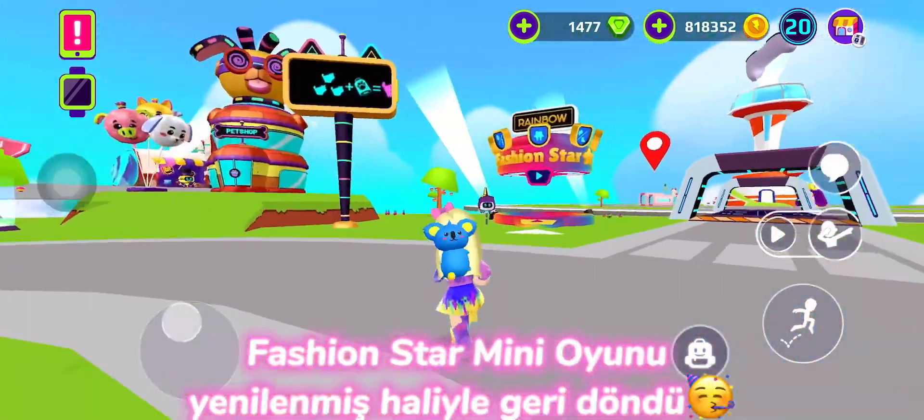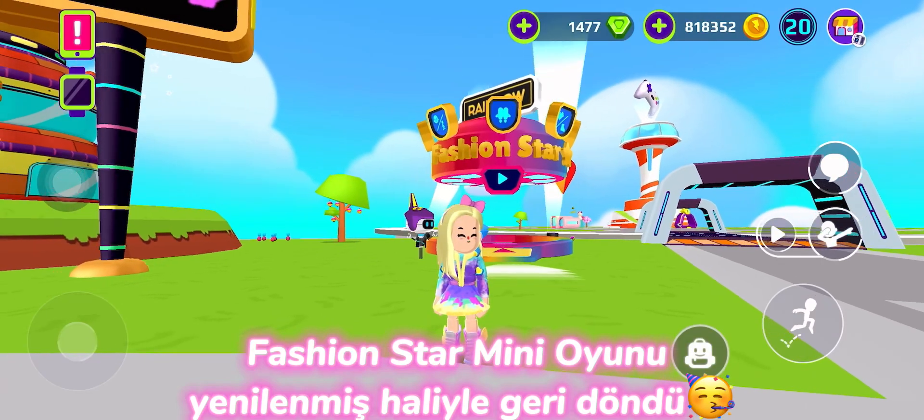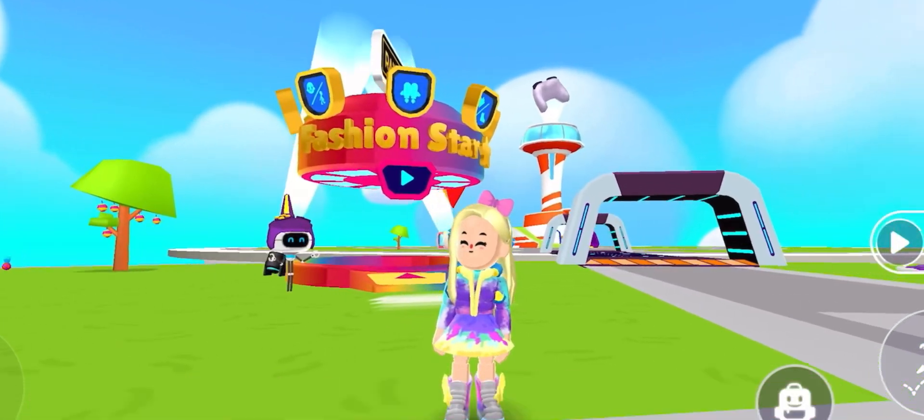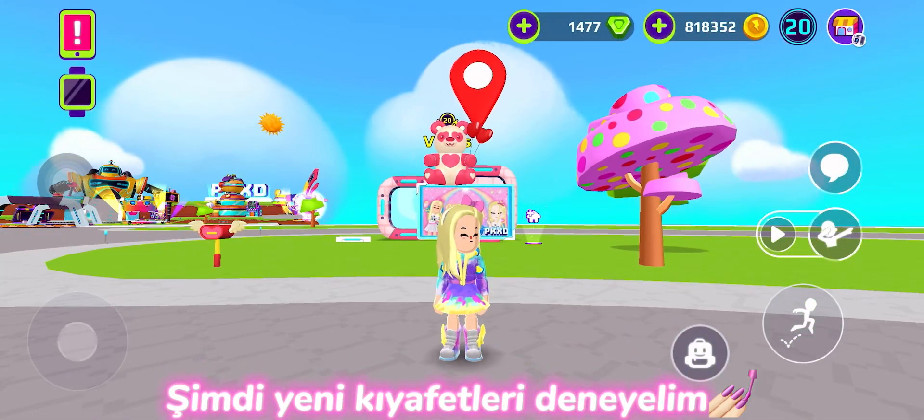The Fashion Star mini game is back in a remastered form, now colorful and in line with Rainbow High. Let's try the new clothes now.